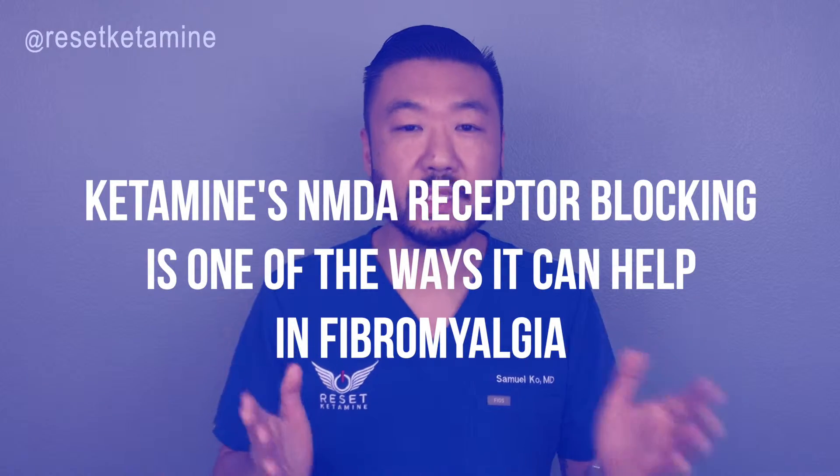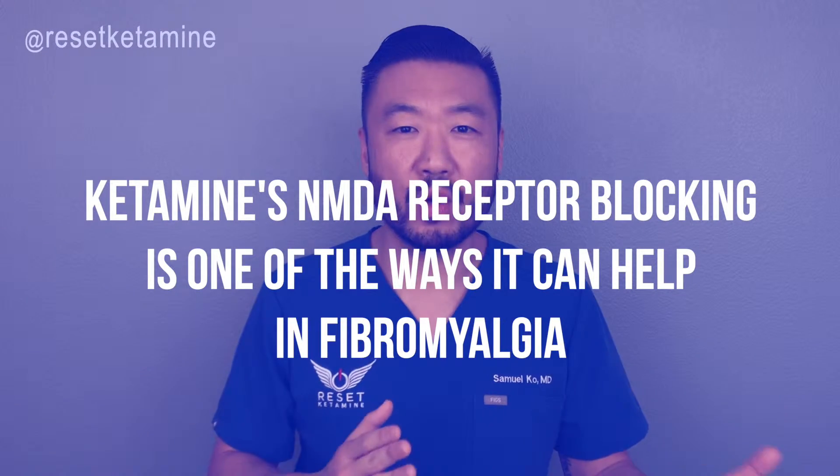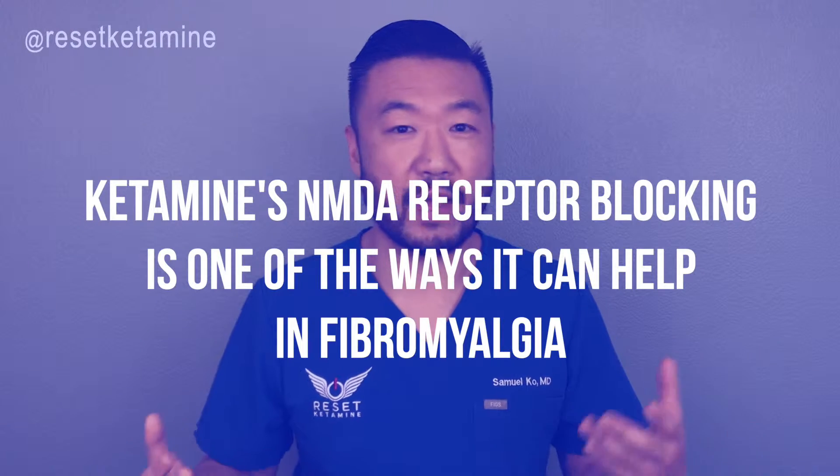The NMDA receptor plays a role in this whole central sensitization process. Here's the coolest part — ketamine is the most potent clinically available NMDA receptor blocker. And so this is the mechanism of how ketamine can work in treating fibromyalgia.